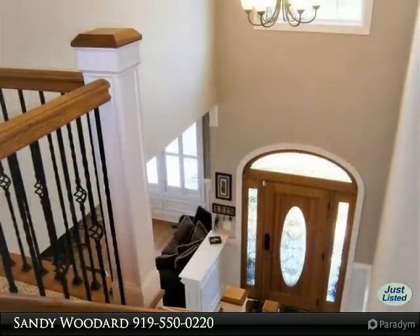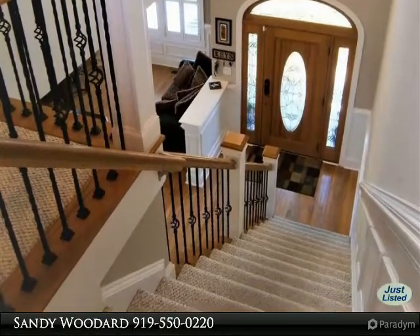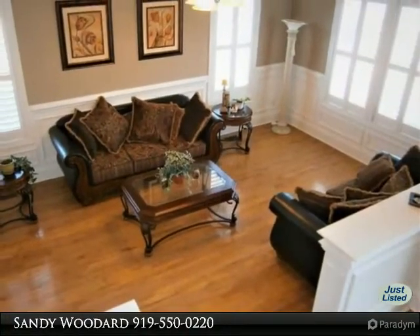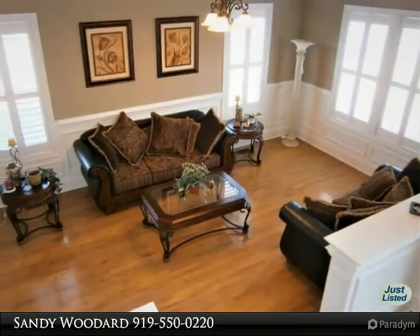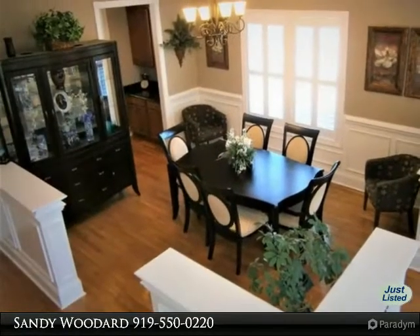Cozy sunlit breakfast room, plantation shutters, huge family room and office area. Hardwoods and tile throughout. Grand master ensuite — wow! Spacious bedrooms with walk-in closets.